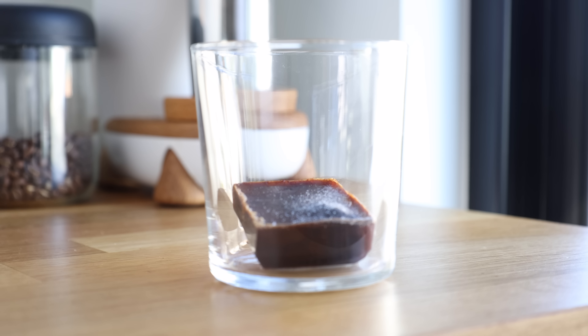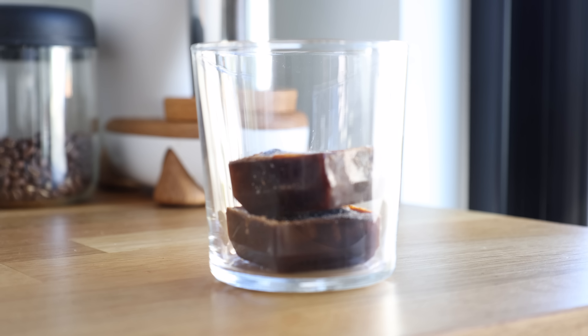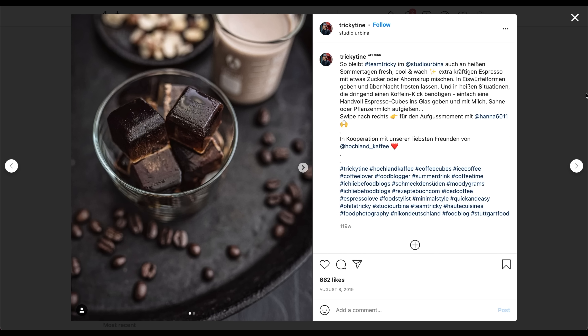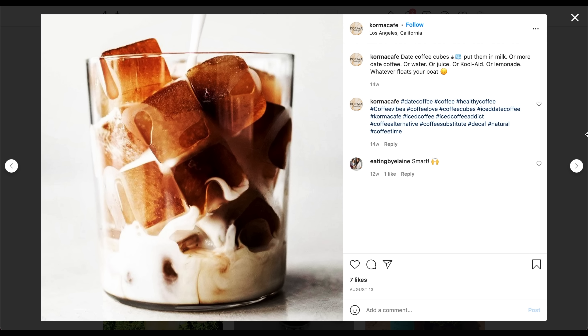In theory, the idea of coffee ice cubes sounds great — you can just drink your coffee at your own leisure. But what no one mentions is the downside of them melting. On Instagram it looks great, you can't deny the aesthetic quality. But when it comes to coffee, we always talk about the importance of ratios and balance, and in this case the ratios and balance are always changing. And that's not really good.